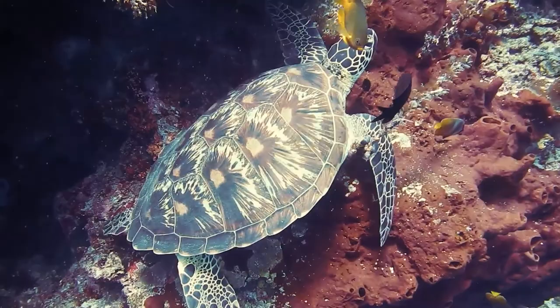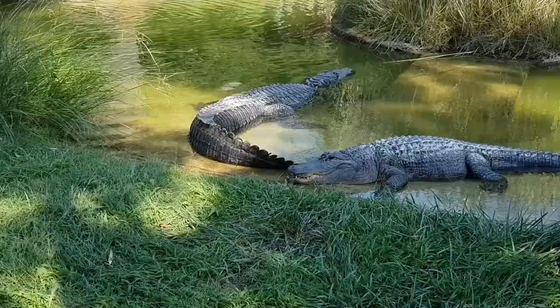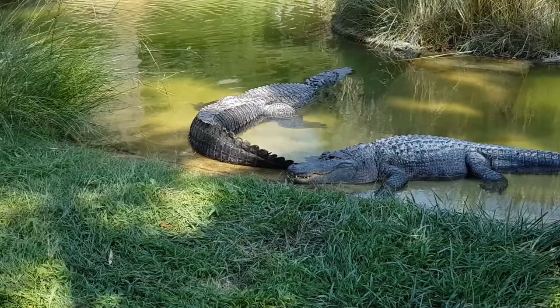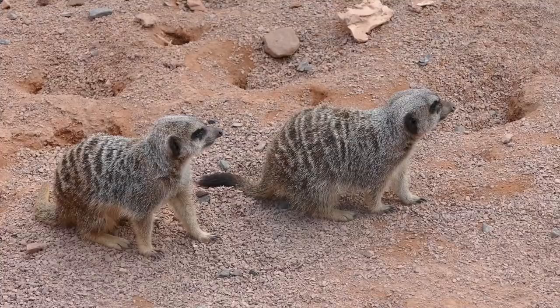Crocodiles. A small population of American crocodiles inhabits the south coast, concentrated near the Black River with other crocs near Hell's Hire. Mongoose. The mongoose was deliberately brought to Jamaica to battle the rat population hurting the sugar plantations. You'll spot it almost anywhere on the island, especially along urban roads.